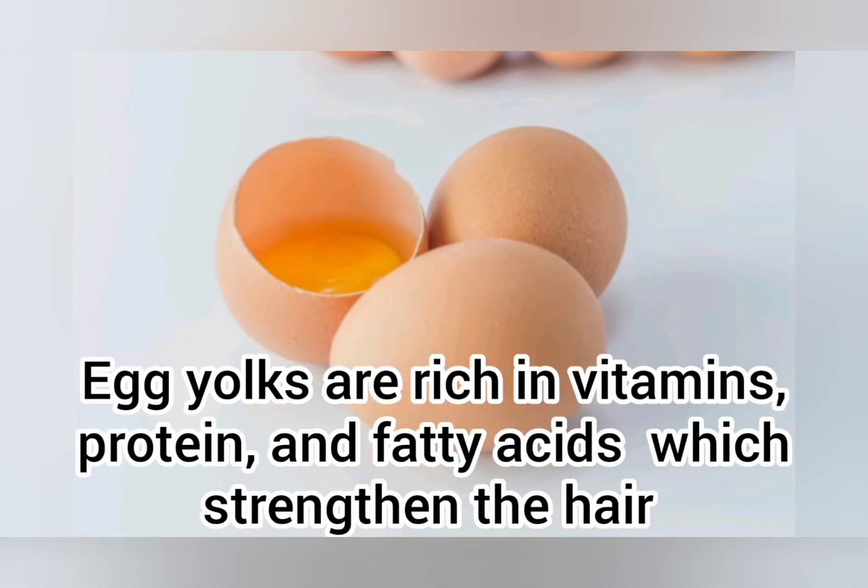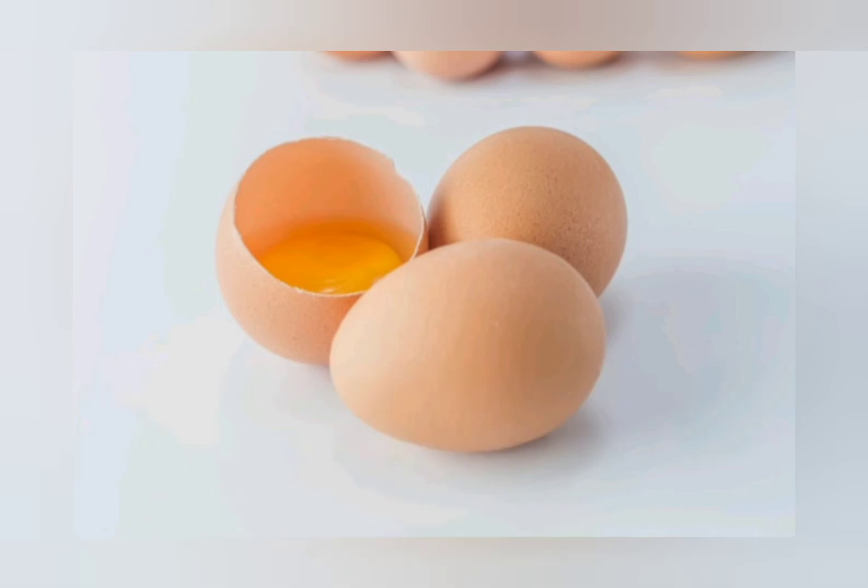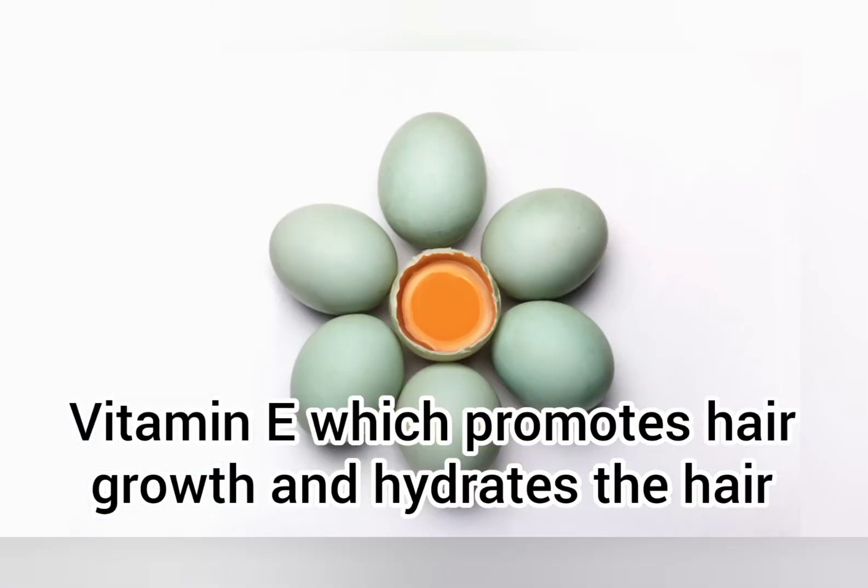Number 2: Egg Yolk. Egg yolks are rich in vitamins, protein, and fatty acids, which strengthen the hair, as well as vitamin E, which promotes hair growth and hydrates the hair. Also, eggs contain lecithin which prevents breakage and brittleness.